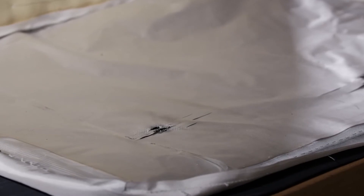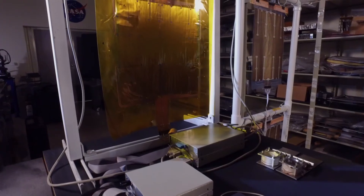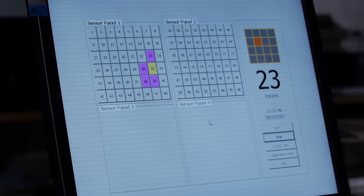When a projectile comes in and strikes the material, it takes the kinetic energy of the projectile and turns it into a voltage — and this is what we sense. Because the sensor system is divided into what we call pixels, we can know which pixel was hit. These are about one and a half inch by two inch in size, so we can know within the pixel where that impact occurs.